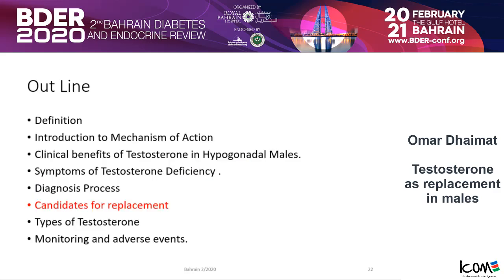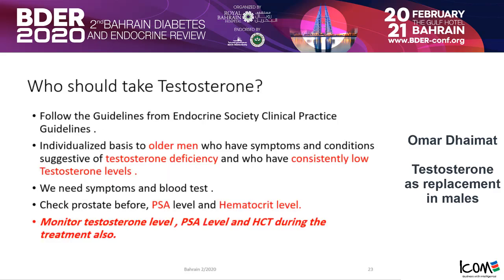Who are the candidates for replacement? Do we give testosterone to everybody who comes to the clinic? Follow the guidelines. From the Endocrine Society guidelines, you should individualize the case. Give it to older men who have symptoms and conditions suggestive of testosterone deficiency and who have consistently low testosterone levels. If they have symptoms but no low testosterone level, don't give it. If they have low testosterone with no symptoms or signs, don't give it either.